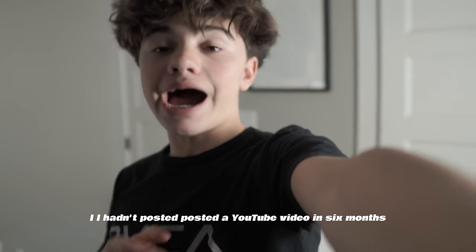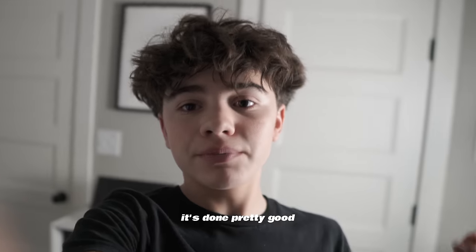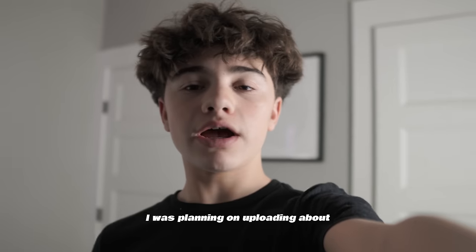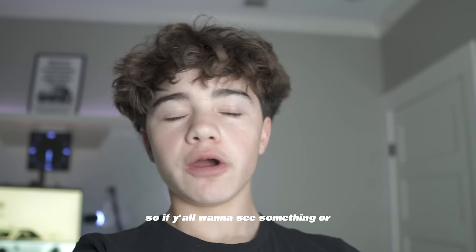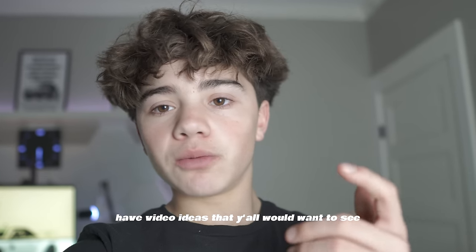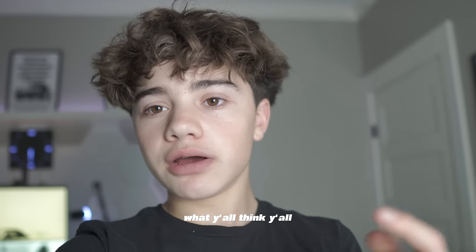I hadn't posted a YouTube video in six months, which was terrible, but then it started to blow up so I posted another one. Thank y'all for all the support — it's just been crazy. I'm planning on uploading about once a week or once every two weeks. The only issue is I don't have a lot of video ideas, so if y'all want to see something, please comment down below.